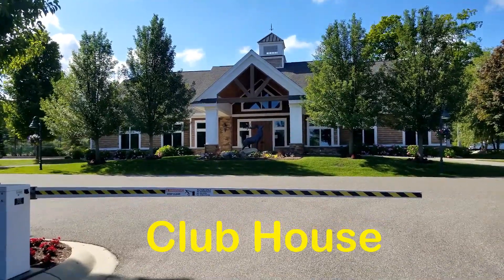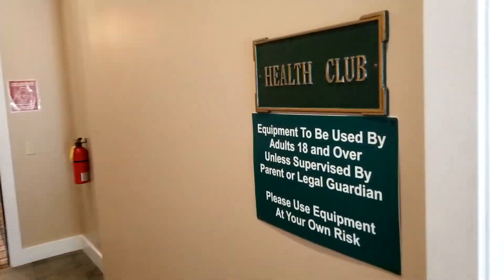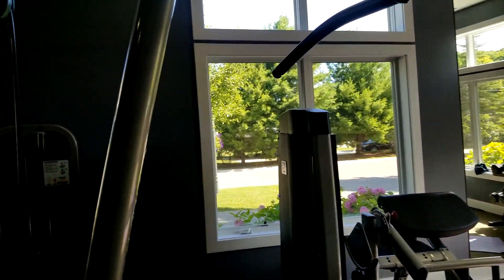This building here is a clubhouse. In the clubhouse, you've got a neat little workout room. Someone's in here working out and I'm trying to not put a camera on them.